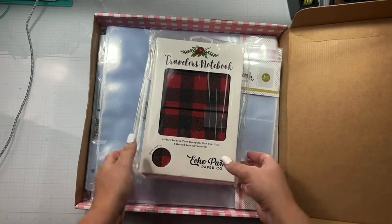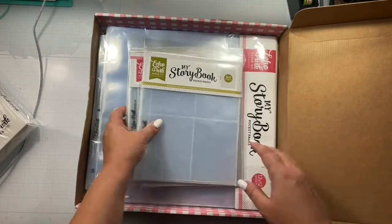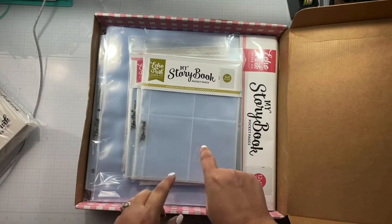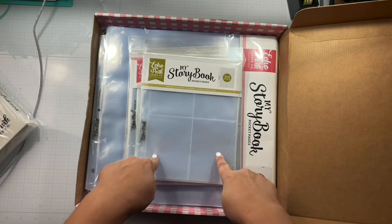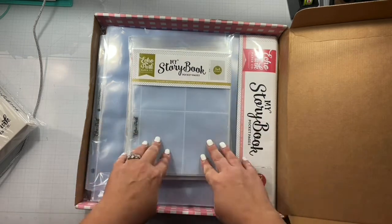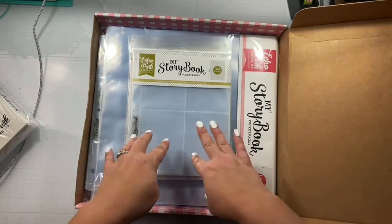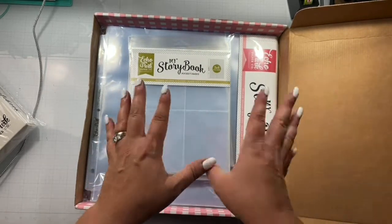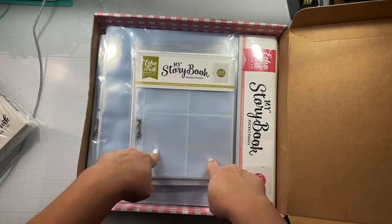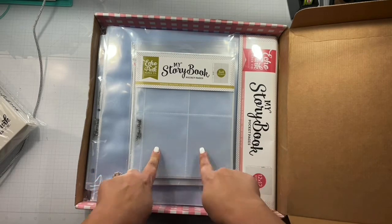Because I was switching it up and Echo Park had such great deals on their page protectors, I'm going to do my dailies in a six by eight format and just create my own album. I've done that in the past. Some layouts are in a page protector, some are not — just depending on what I'm doing. But these were on sale and a great deal, so you guys need to keep checking Echo Park when they have sales because they are uber super cheap.